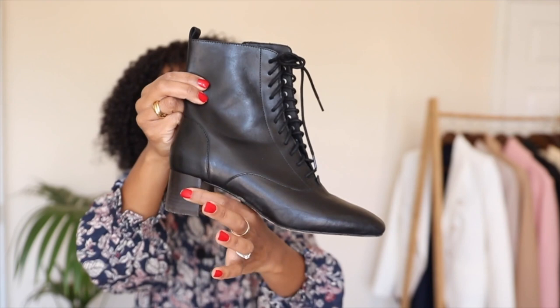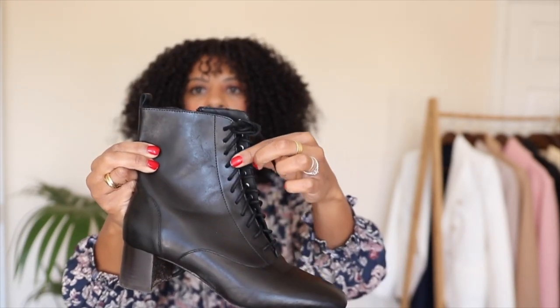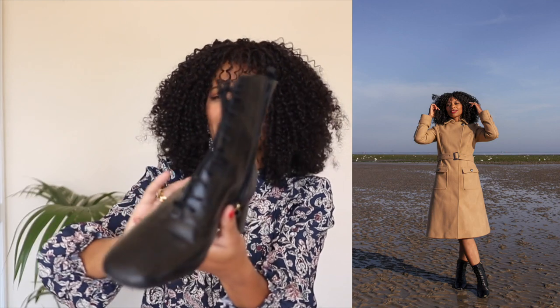Now the next category is lace-up boots. What I've seen to be very popular here is the flat combat-style lace-up boot — think classic Doc Martens, which are really cool, though sometimes a bit too chunky for me. However, the lace-up pair I wanted to mention is actually a more sleek heeled pair. If you look closely, they've got a broad block heel and they're made from real leather, with a gorgeous lace-up detail. It's an ankle boot with a square toe, but because it's quite minimal in design it looks really sleek, chic, and classic.